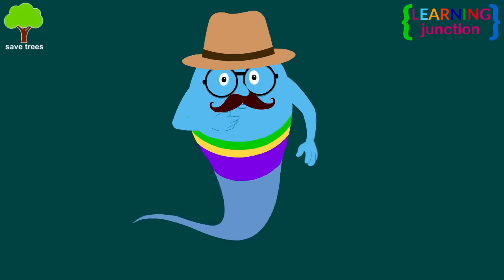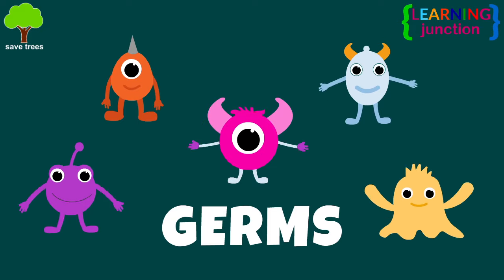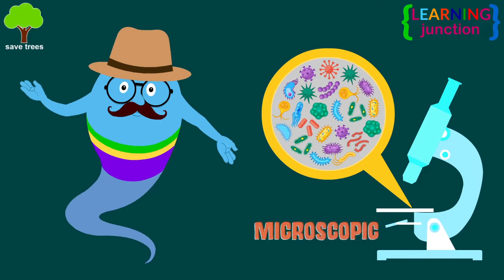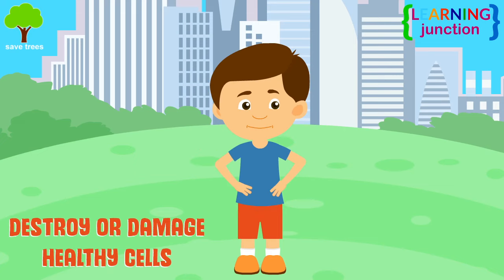Hello friends, today we'll learn about the germs. Germs are very small living things. They're so tiny that you need to use a microscope to see them. They may destroy or damage healthy cells.